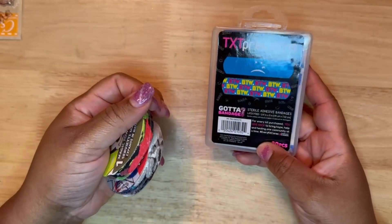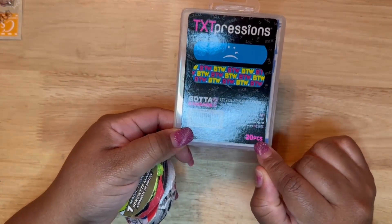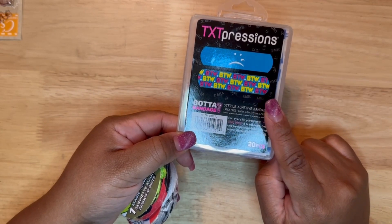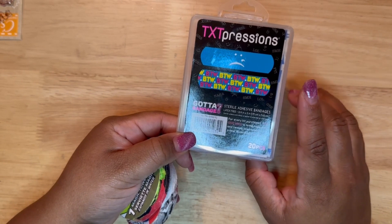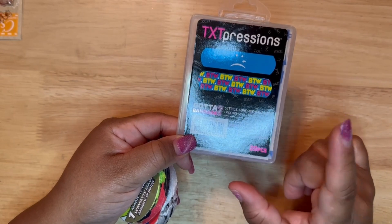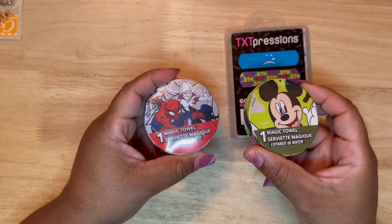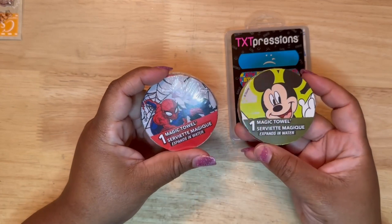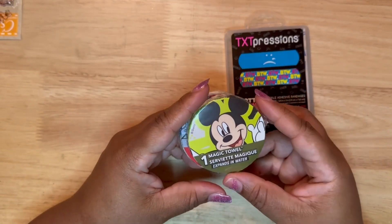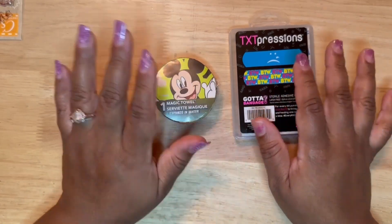Just some miscellaneous things — I picked up some bandages. I noticed recently that we were running kind of low. This has 20 pieces; when I was looking at the cartoon character ones at the Dollar Tree, I think they have maybe 14 in there, so I know this had more. And some of these little cute magic towel washcloths. Now these are not the softest thing ever, but they will get the job done. So these are the final items that I picked up. Thank you guys for watching and I will see you in the next one. Bye.